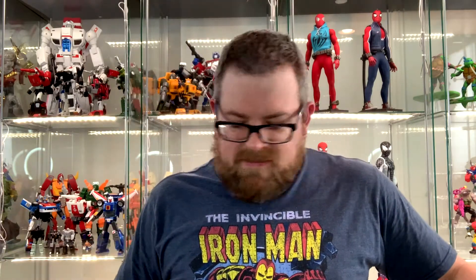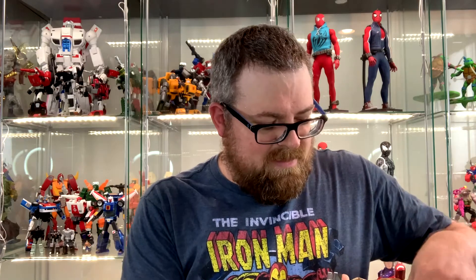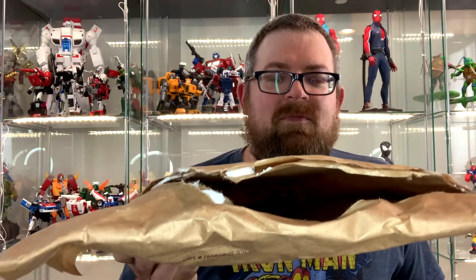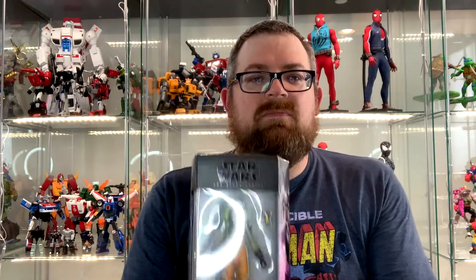Another one from Amazon. I really hate these new style envelopes that sometimes come from Amazon — they're stuffed with almost a foam packing peanut material and it just goes everywhere. Anyway, this is the Star Wars Black Hera. I'm looking forward to getting the rest of the Rebels characters and putting them on the shelf to have kind of a mini Rebels display.